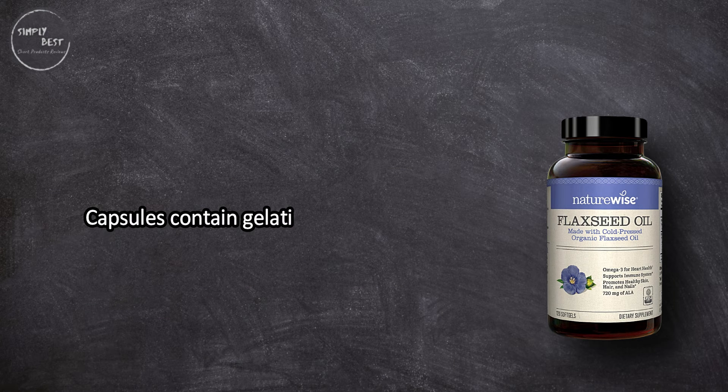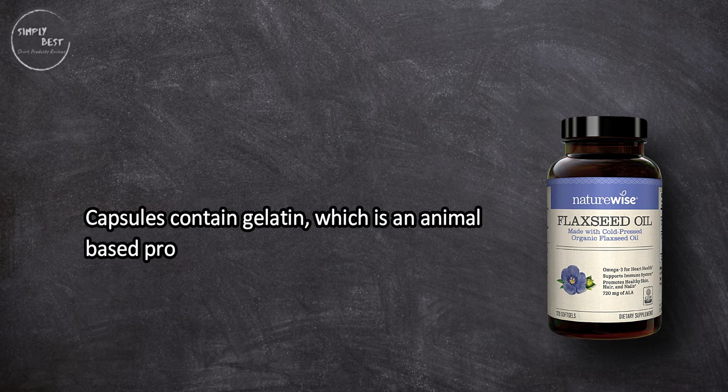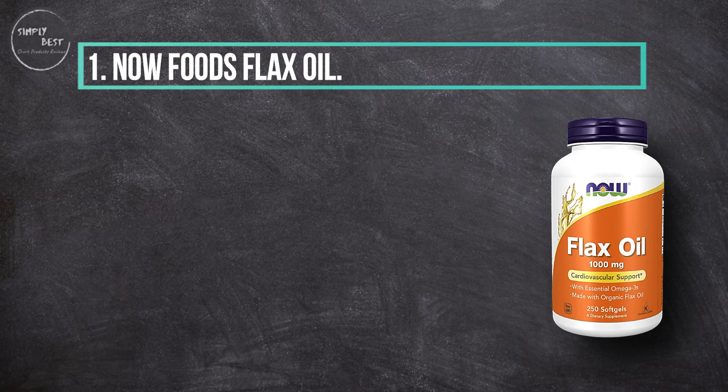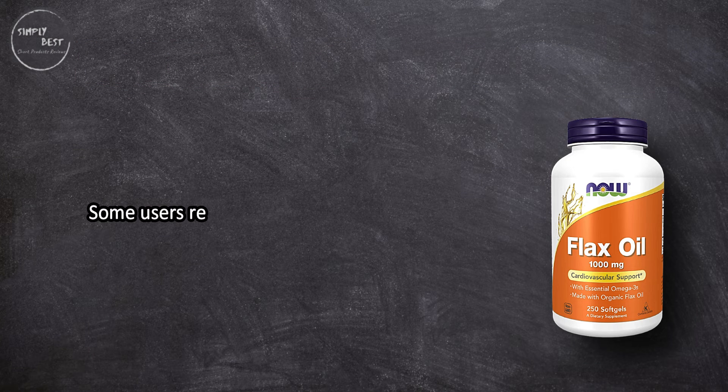The capsules contain gelatin, which is an animal-based product. At number one: Now Foods Flax Oil. Some users report this product has helped with overall hair and skin appearance.